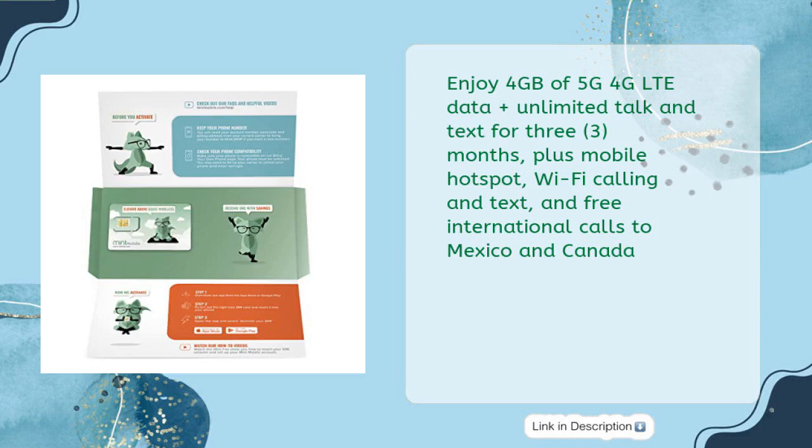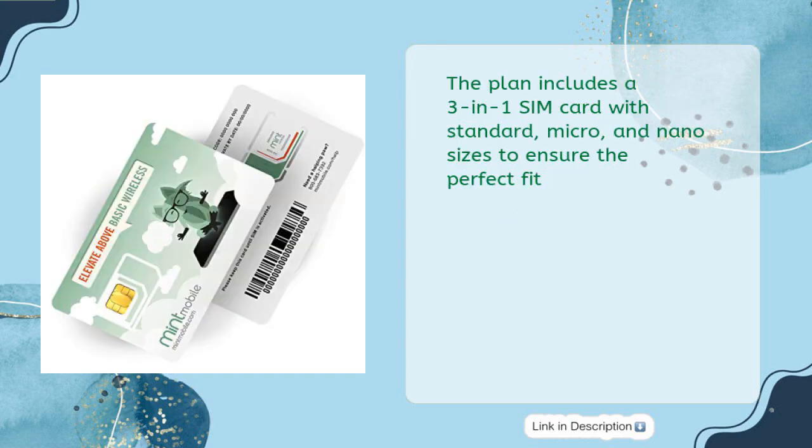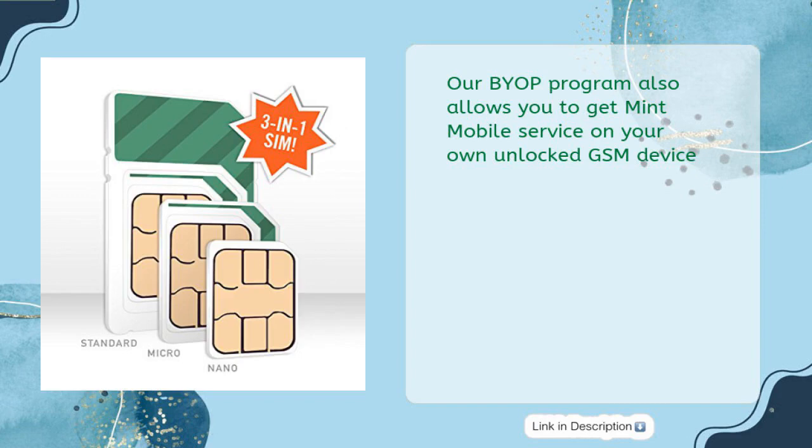The plan also includes mobile hotspot, Wi-Fi calling and texting, and free international calls to Mexico and Canada. It comes with a three-in-one SIM card in standard, micro, and nano sizes to ensure the perfect fit. Mint's BYOP program also allows you to use your own unlocked GSM device.